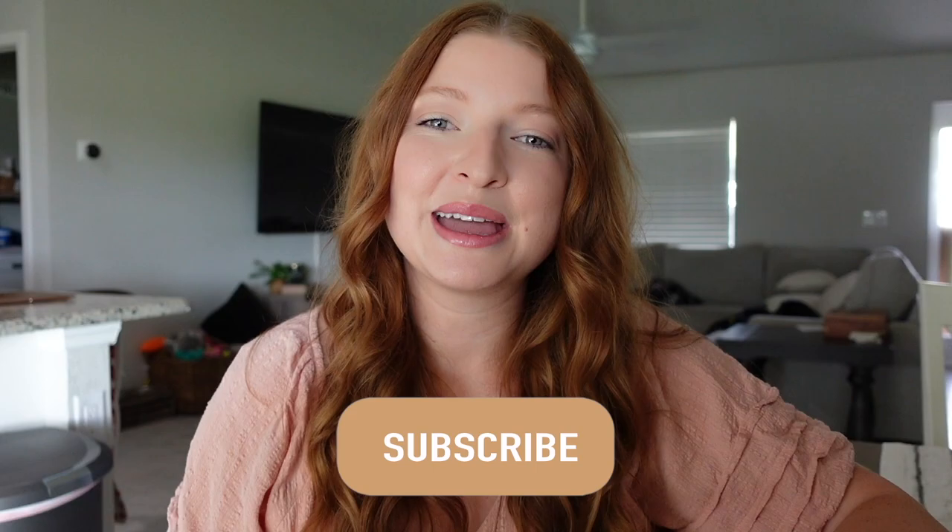Welcome back, or welcome if you are new! Today we're doing a vlog-style video. We're going to be checking out Five Below to see what Harry Potter items they have, trying some Harry Potter menu items at Starbucks, and maybe some fall decor shopping. Before we get started, go ahead and hit the subscribe button and become part of my magical friends!